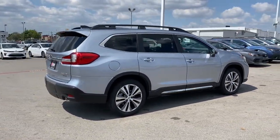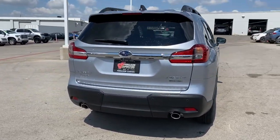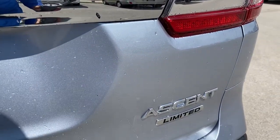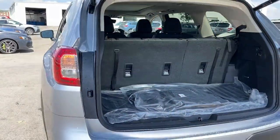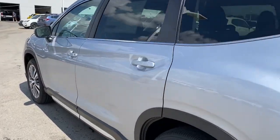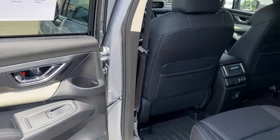Refined style meets robust capability in this good-looking Ascent. See for yourself when you take it out for a test drive. Our professional staff looks forward to giving you excellent service. Thank you for listening.